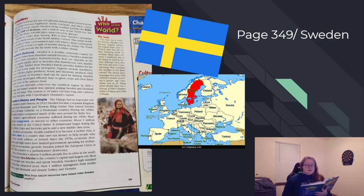Sweden is almost the size of California. Inland snow-covered mountains adjoin forested highlands, fertile lowlands, and coastal skerries, or rocky islands. Sweden's long coastline touches the Baltic Sea, the Gulf of Bothnia, and a narrow arm of the North Sea. The country has about 100,000 lakes, most carved by glaciers. Sweden is colder than Norway because Sweden's mountains block the warm winds of the North Atlantic current. This causes northern Sweden to have cool summers and cold winters. Many coastal ports are frozen for at least a couple of months during the winter. The North Atlantic winds provide the far south with a milder climate.